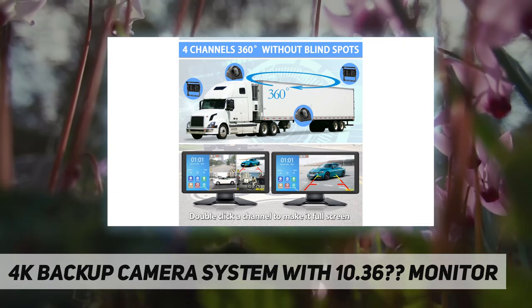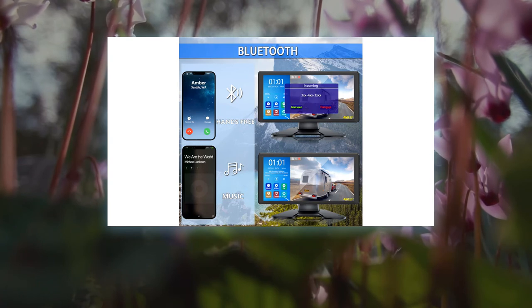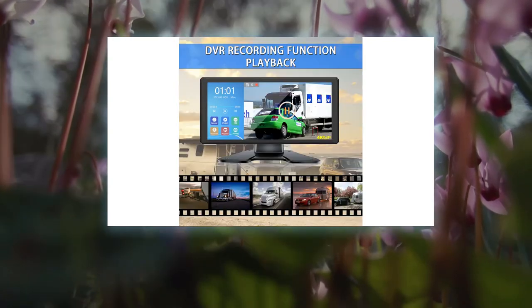This 10.36-inch monitor system is compatible with RV, truck, box truck, semi truck, trailer, travel trailer, bus, heavy-duty camper, tractor, fifth wheel, and motor homes. Power supply is 12–24 VDC, supporting mirror and flip image.